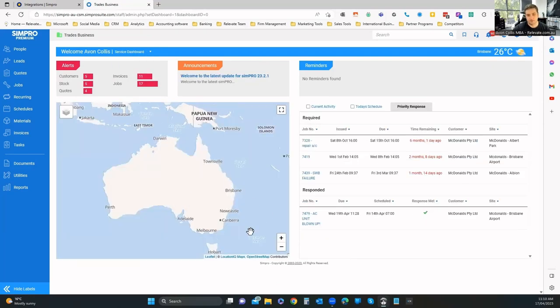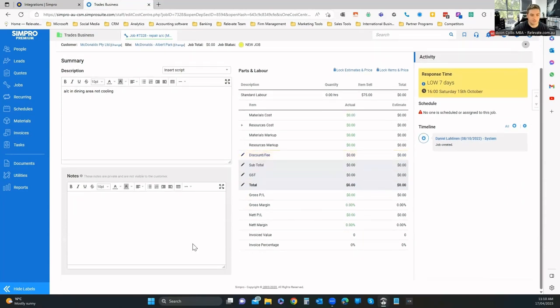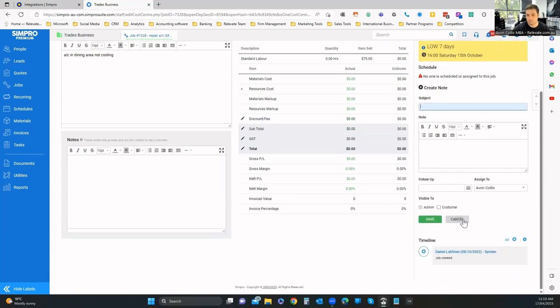On the service dashboard I've got mapping, and on the right I can see current activities, today's schedule, and priority response. If I click on a job from the dummy data, I can see the summary description, the customer, and the site. There's an activity feed as well — I can see when the job was created. On the timeline I can add a new note or search for past notes.